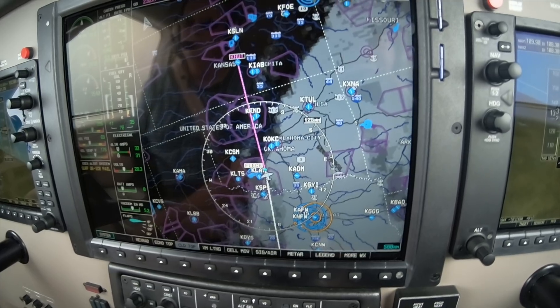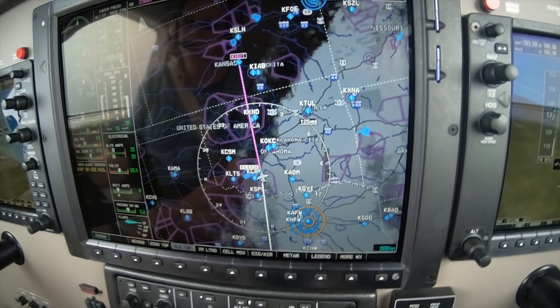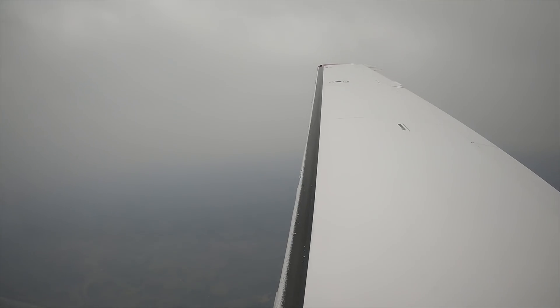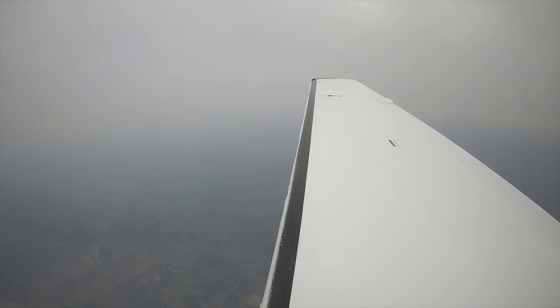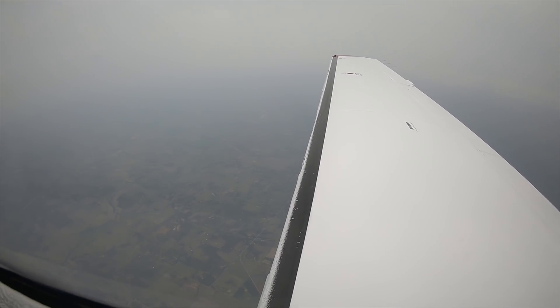Trace is the least amount — trace meaning the ice doesn't really come off when you press the boots. In this case it's because it's really just on the very leading edge, and it's not in an area where the boots actually stretch the surface.